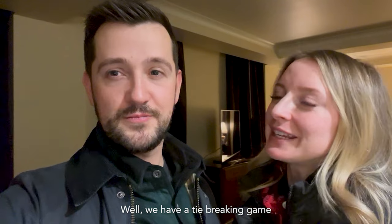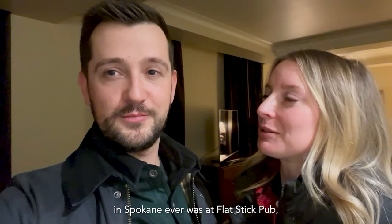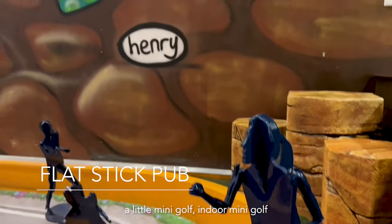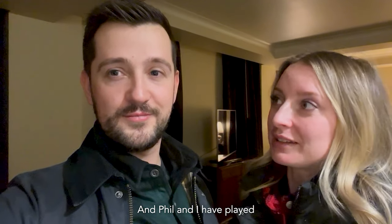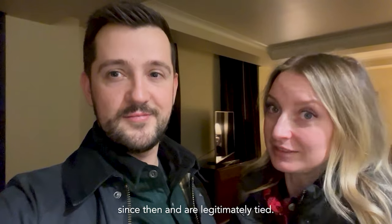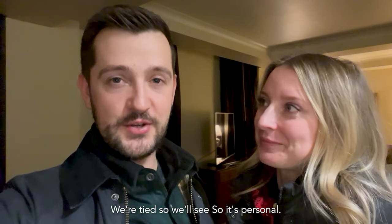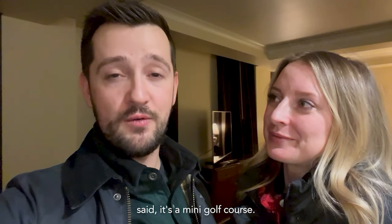We have a tie-breaking game to play. One of our first dates here in Spokane ever was at Flat Stick Pub — a little indoor mini-golf course in downtown Spokane. Phil and I have played almost ten games since then and are legitimately tied. Flat Stick Pub is really cool — just like Renée said, it's a mini-golf course.